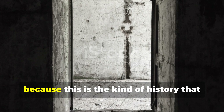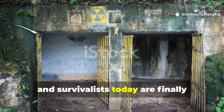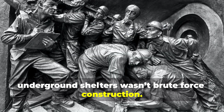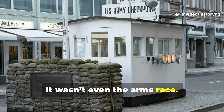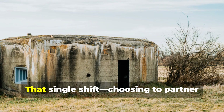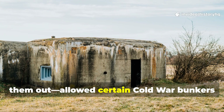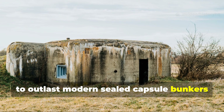Let's dig into it, because this is the kind of history that whispers instead of shouts, and survivalists today are finally circling back to it. The real backbone of long-life underground shelters wasn't brute force construction, it wasn't Cold War funding, it wasn't even the arms race — it was the philosophy of working with the earth instead of fighting it. That single shift, choosing to partner with soil, moisture, and pressure rather than trying to seal them out, allowed certain Cold War bunkers to outlast modern sealed capsule bunkers by decades.